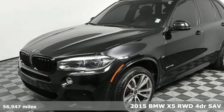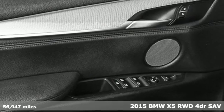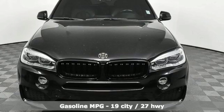Here's a 2015 BMW X5. It takes luxury and you to new heights. And with features like these, every drive is a pleasure.